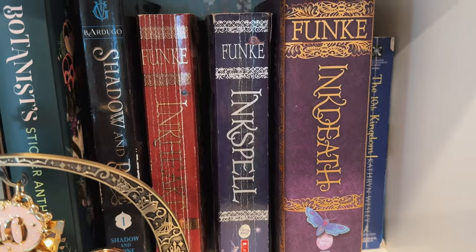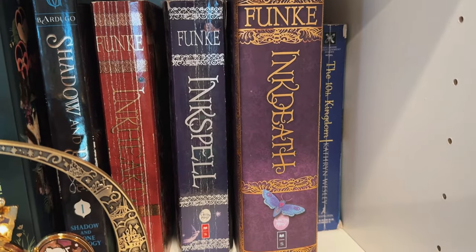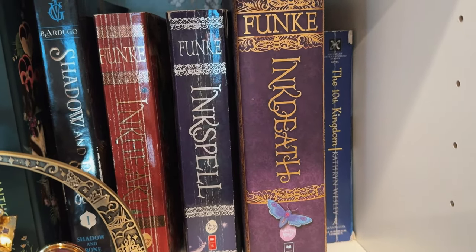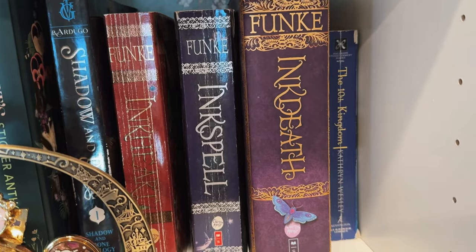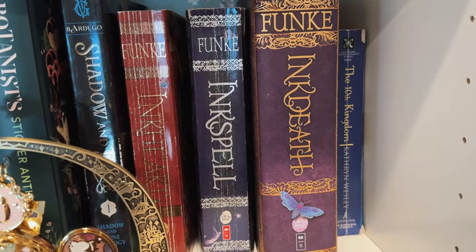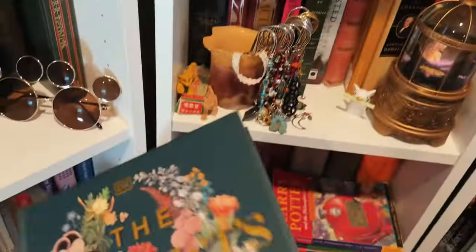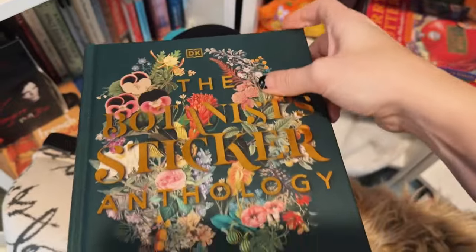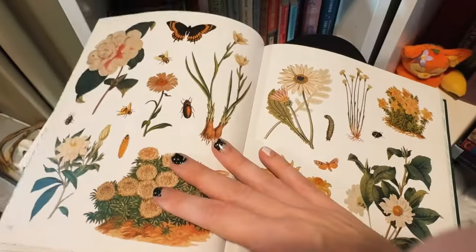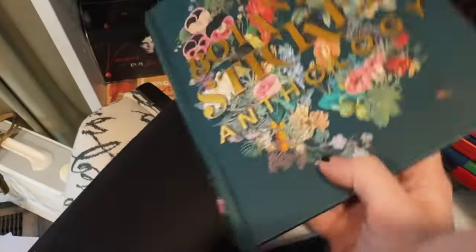Keeping up with the nostalgia, I've got the Inkheart trilogy and The Tenth Kingdom book. I loved that miniseries growing up — let me know if you've watched it, it's so fun to find other people who know what that is. They did do a book version and I actually haven't read it yet, so maybe I need to do a video where I read the book, watch the series, and do a recap. And I have to show you this sticker anthology — it has the most amazing stickers inside, perfect for scrapbooking or reading journals and junk journals. I love this sticker book. Oh my gosh, it's so pretty, and it just looks pretty on the shelf too.